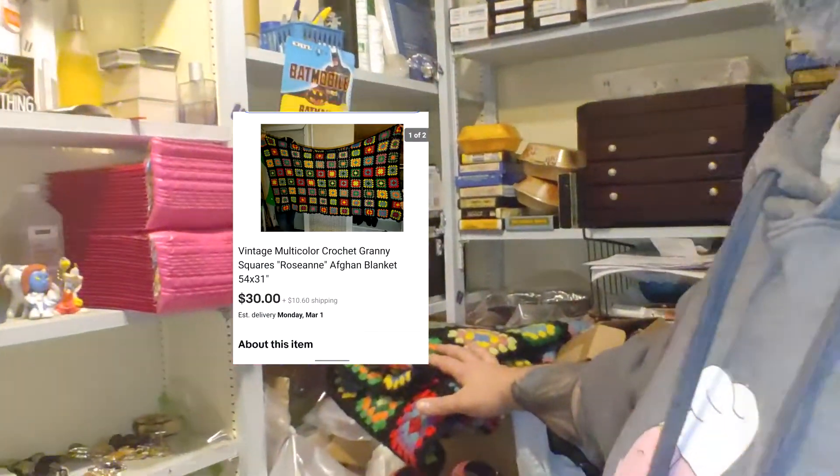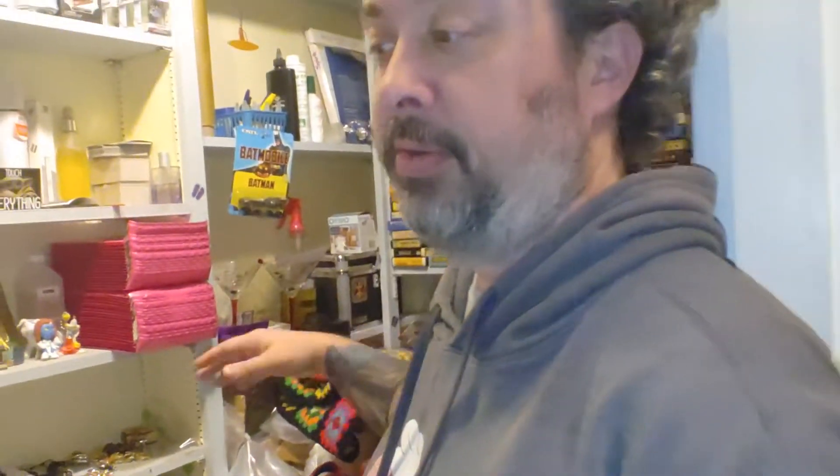Next one I'll have to pop up — you can see it sitting here. It's an afghan granny square, not even a big one, only 31 inches by 54 inches. $30 plus shipping, I have a buck in each one — not even sure if it's even that — so we'll make about $26 on that one.